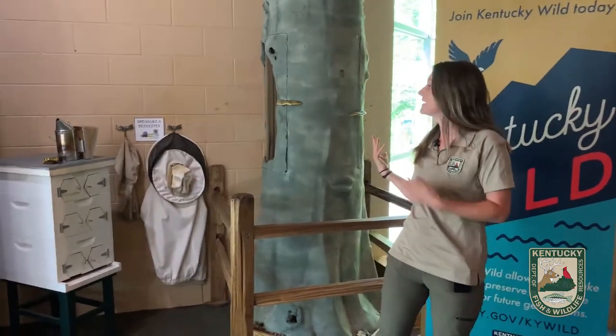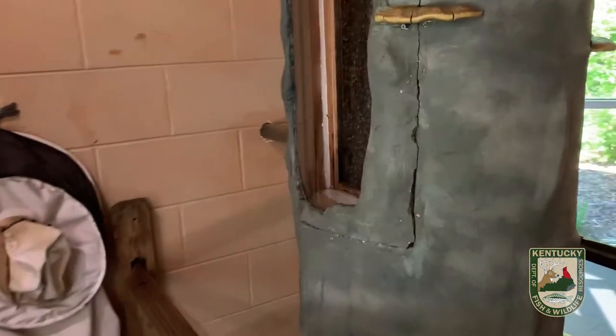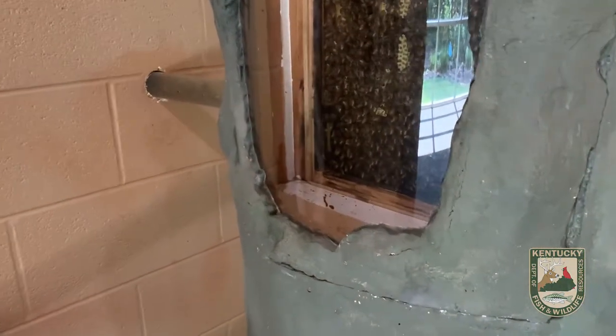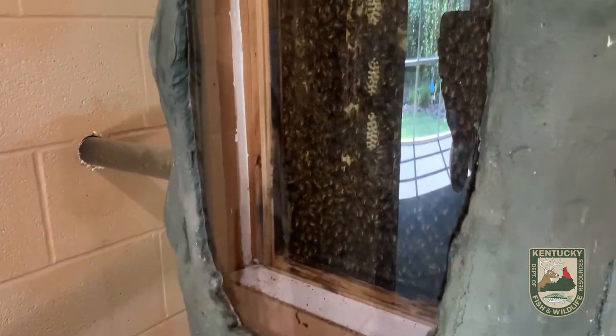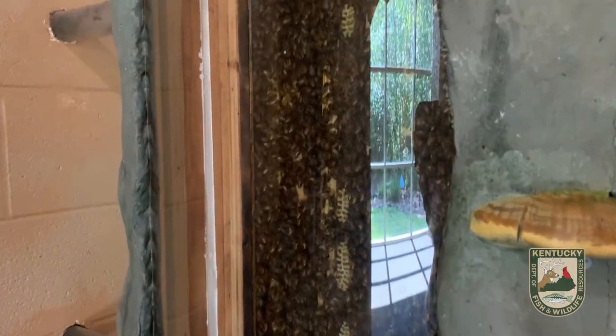We're going to start by talking about our honey bees, which do live in social colonies together, which you can see in this bee tree behind us. Within the trunk of the tree, you can see an entire beehive. And while this tree has been on exhibit for a while, this colony is actually only a couple months old — so this is a new colony.